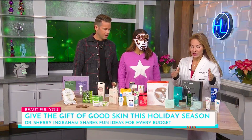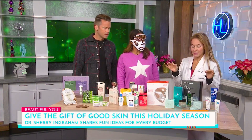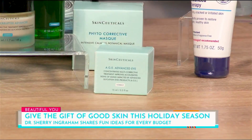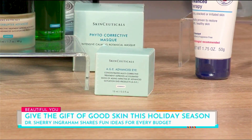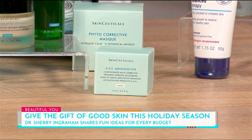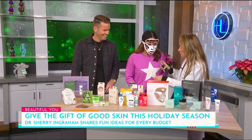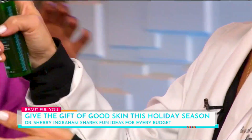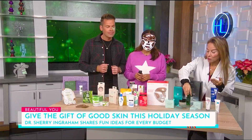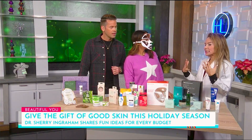For top-of-the-line gifts that block damage, the new AGE products from SkinCeuticals — AGEI and AGE face block — block glycation, that sugar from the Christmas party that binds to collagen and makes it crunchy. These are fabulous products. Also, if you're puffy or want to look good before or after a holiday party, these phyto-corrective mist sprays are wonderful — they block redness and help prevent rosacea and acne. It also comes in a mask.